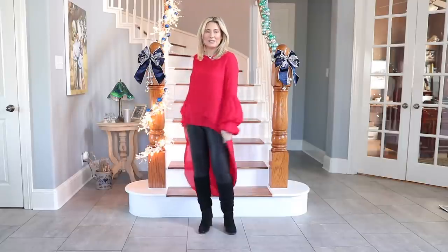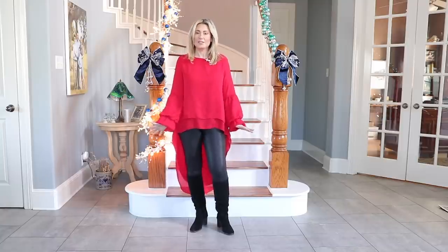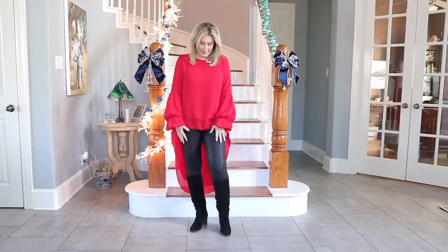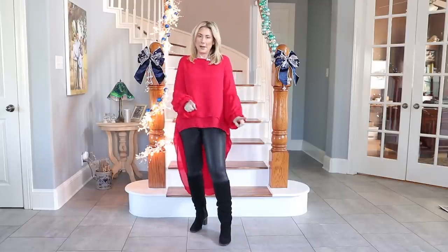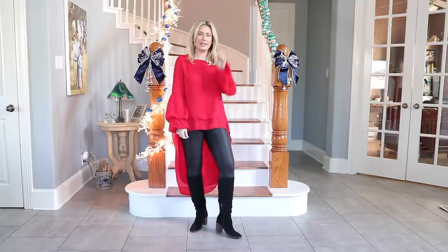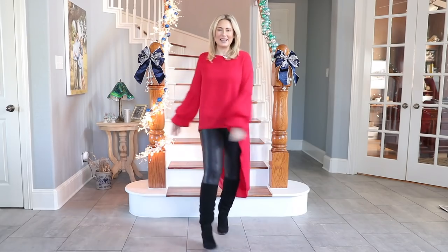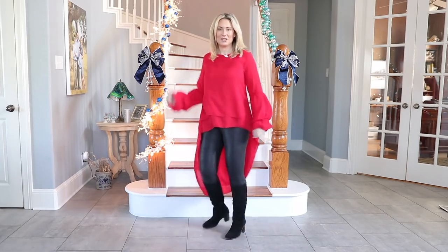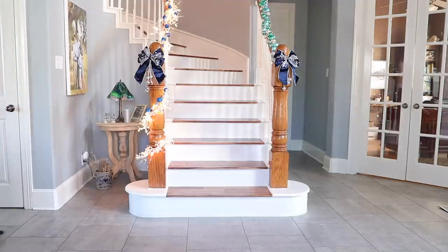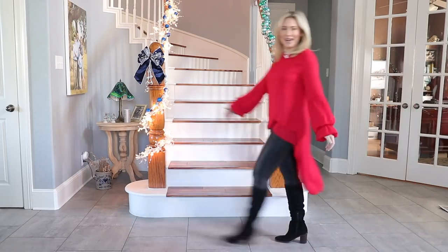I want to finish with a true statement piece. These are just Spanx faux leather leggings with basically knee-high suede boots. Ideally I'd wear leather boots with a stiletto heel with this, but I don't have those yet. And this top — oh my gosh, I mean come on. You have to see it in motion.